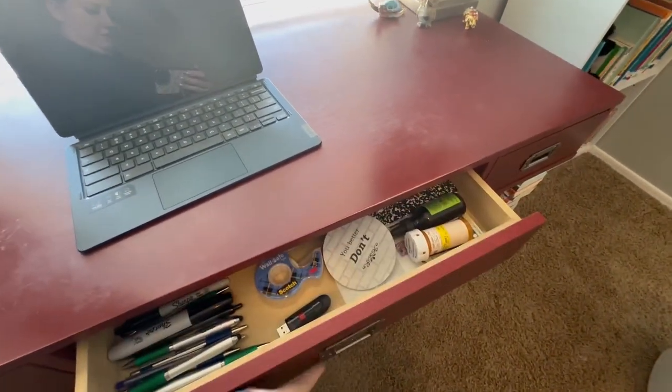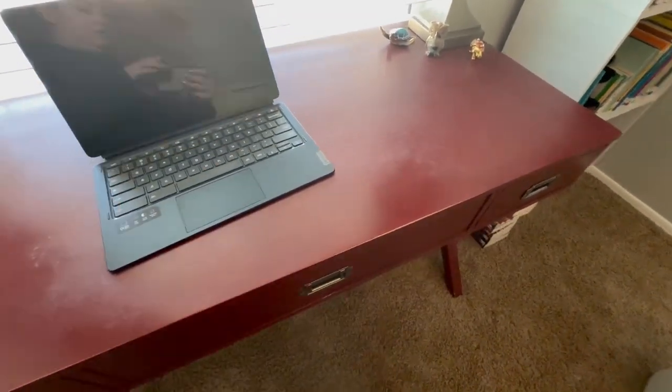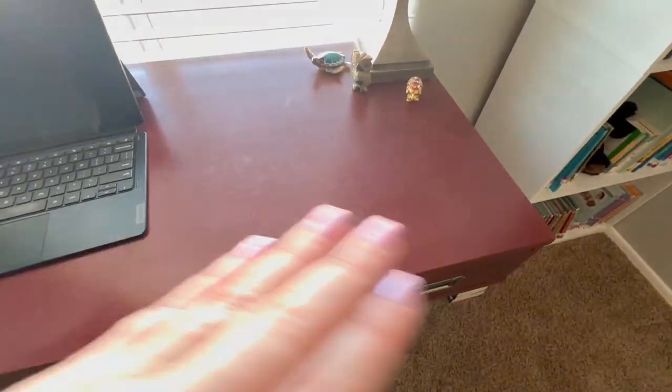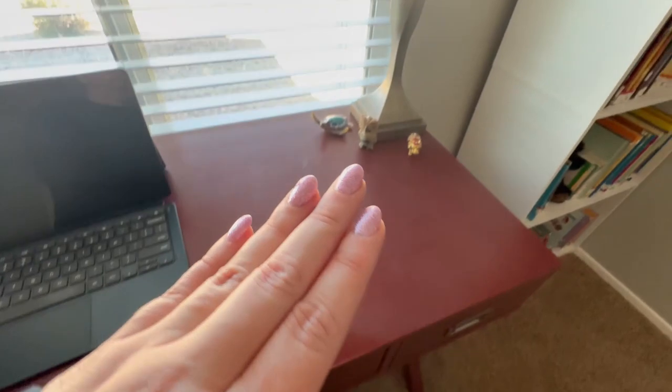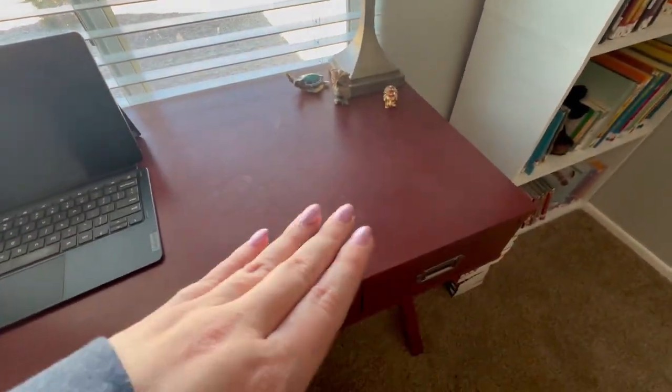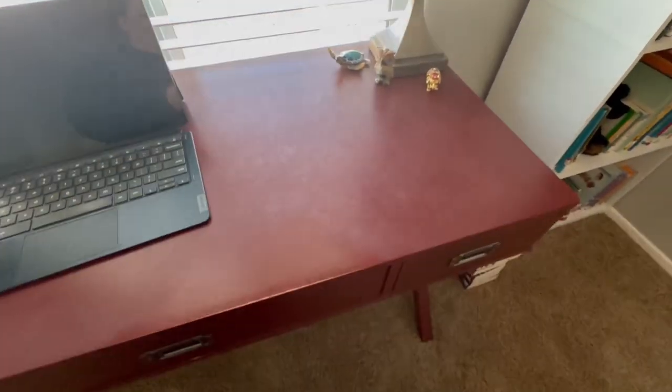The drawers are very good. They hold plenty of things and it's wide enough to hold multiple items. I have my computer, a lamp, and I normally have a notebook set over here as well that I use.